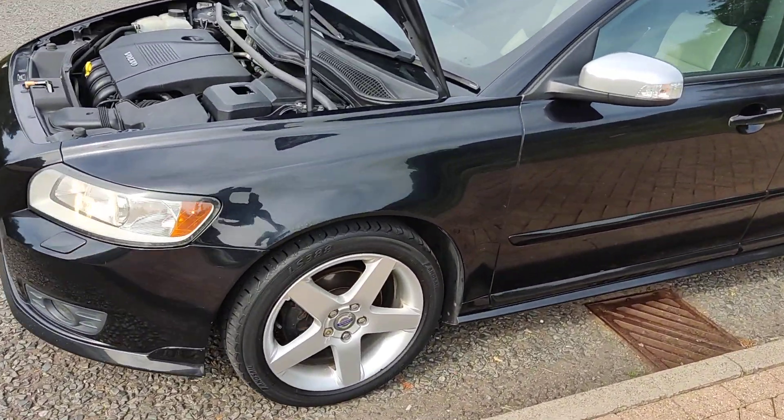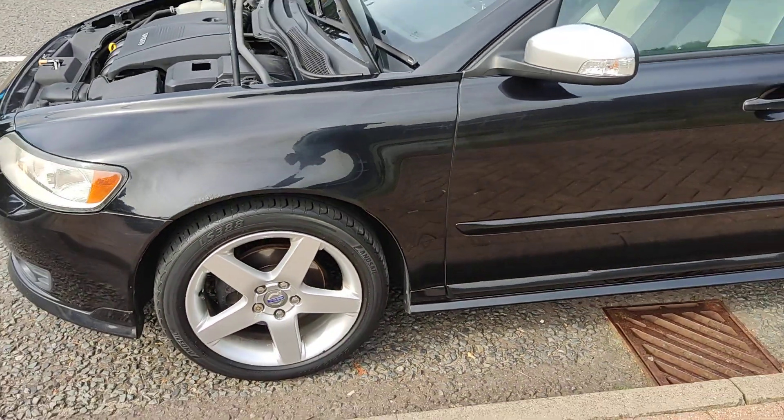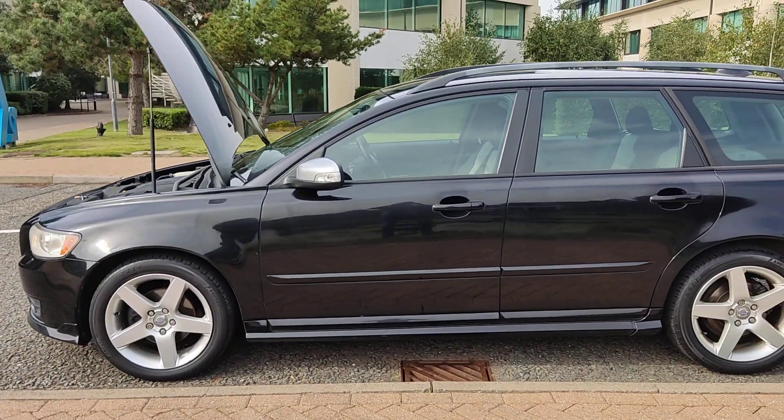17-inch alloy wheels with excellent tyre condition, and clean bodywork.